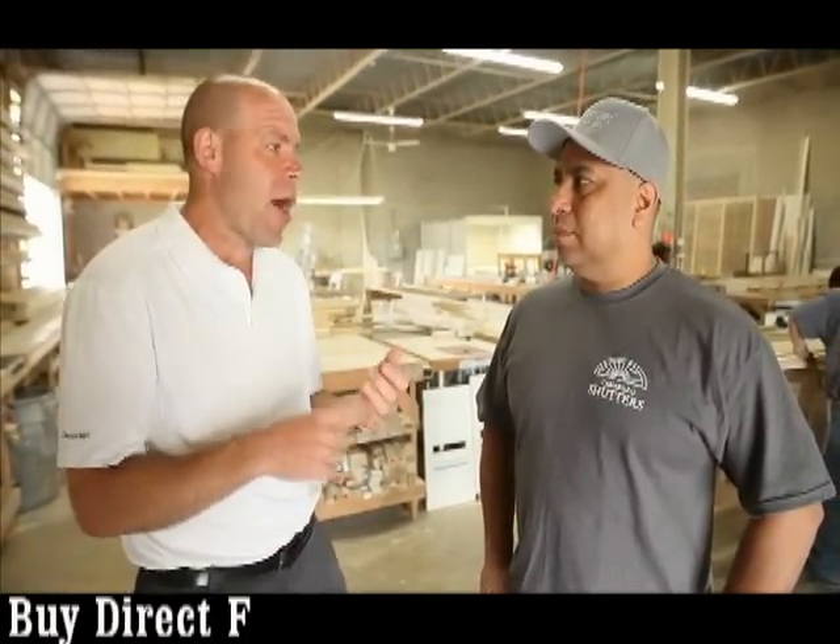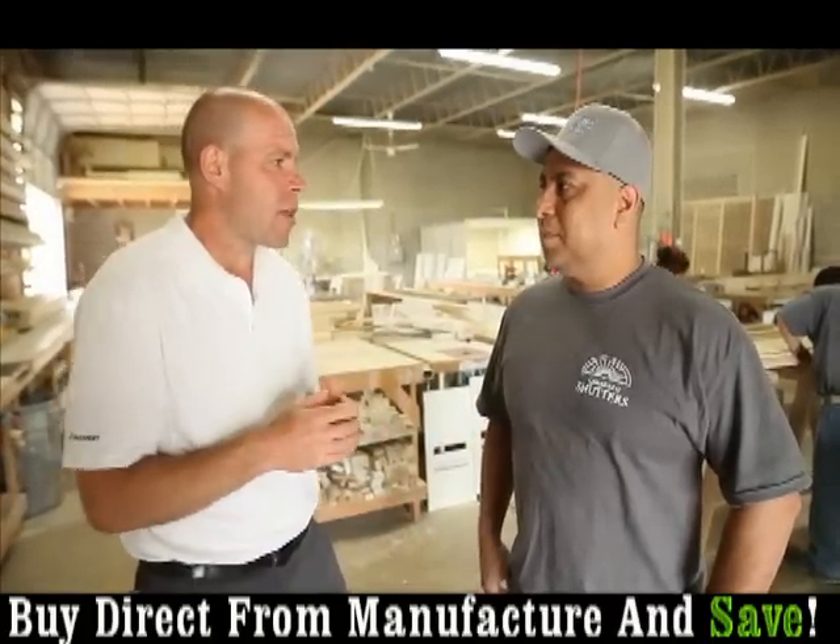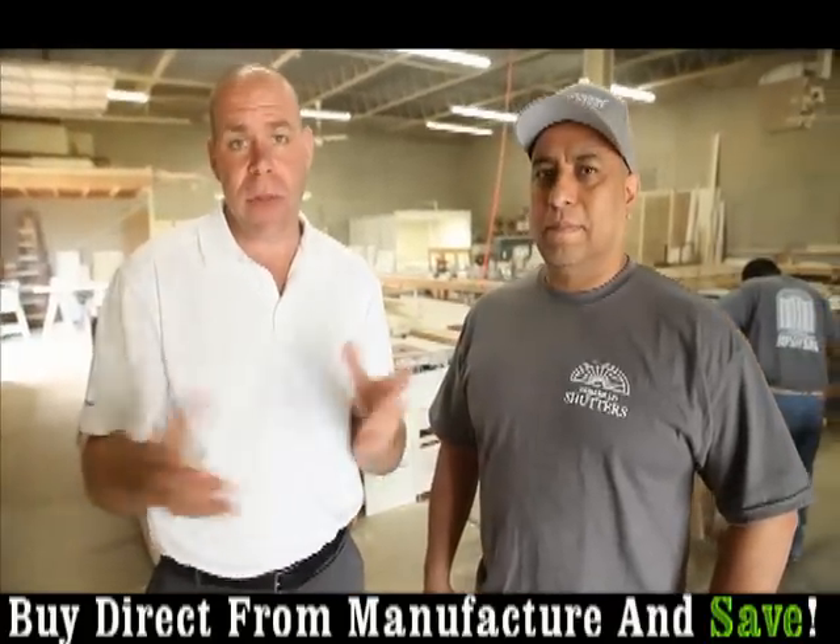Great service. You've got a local businessman here that's going to do what he said he's going to do at the price he said he's going to do it. Fair pricing because you're the manufacturer, and the reality is it's a quality product. I look forward to recommending Bucks County Shutters to residents throughout the tri-state area.